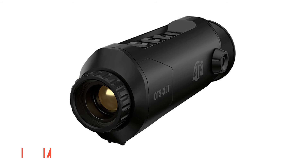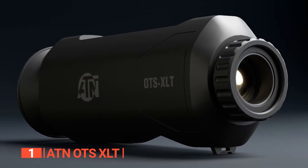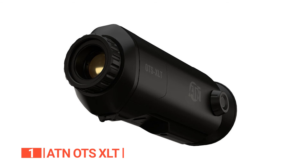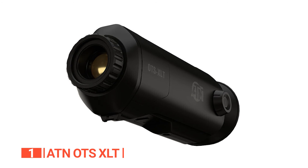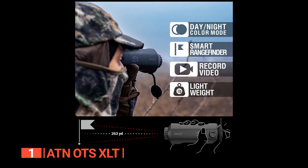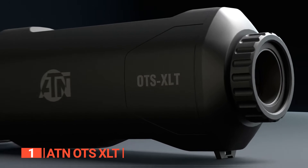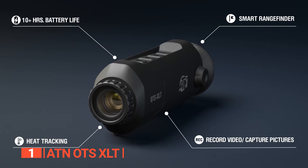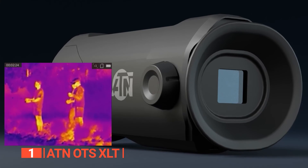Finally, the top thermal imaging monocular is the ATN OTS XLT. Known for its robust and reliable optical tools, the ATN brand shines as a leading contender in the realm of thermal imaging monoculars. Weighing approximately 0.81 pounds, the OTS XLT is a lightweight night vision monocular capturing the attention of avid hunting enthusiasts. Balancing compactness and ergonomic comfort, the ATN OTS XLT arrives with an intuitive interface and user-friendly controls. Effortlessly switch between white-hot, black-hot, or color modes to observe moving objects in your preferred color scheme.